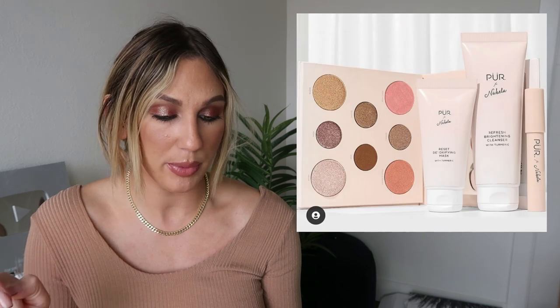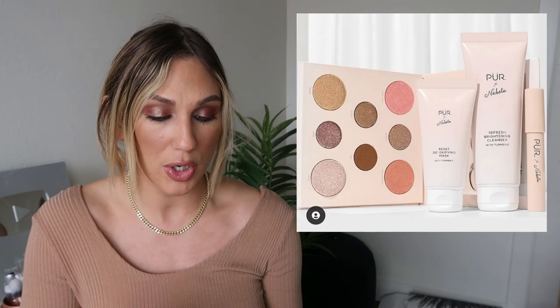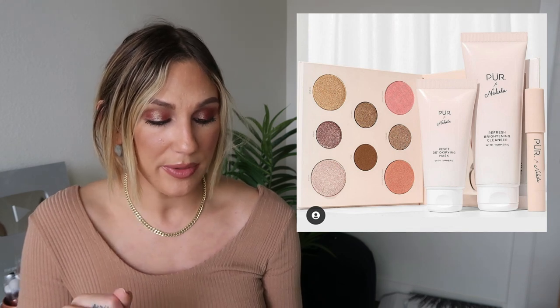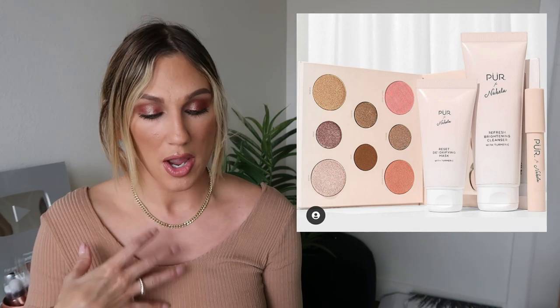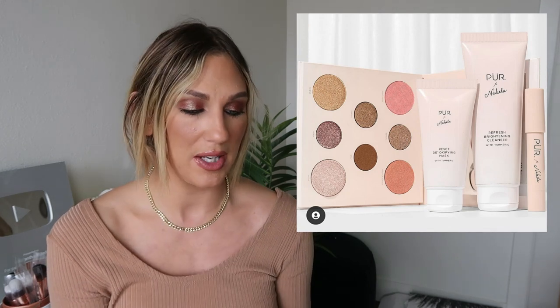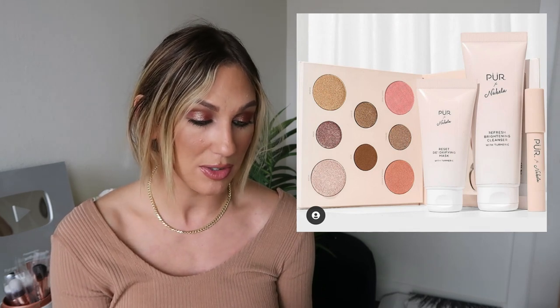There's a collaboration between Pure Cosmetics and Nubella — the Embrace Your Face Eye and Cheek Palette, the Celebrate You Creamy Lip Chubby, a Refresh Brightening Cleanser, and a Reset Detoxifying Mask, available October 29th. I do like Nubella — I follow her on TikTok, she's really inspiring to watch. Big congratulations to her on that. The collab definitely makes sense to her brand around self-care content, but I don't think it's anything I personally need to grab.